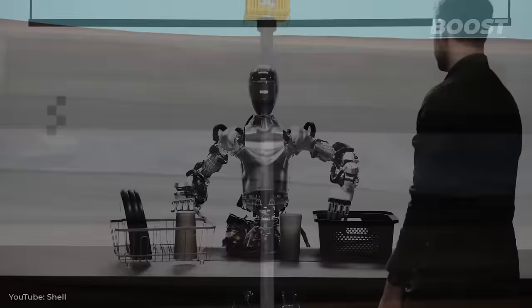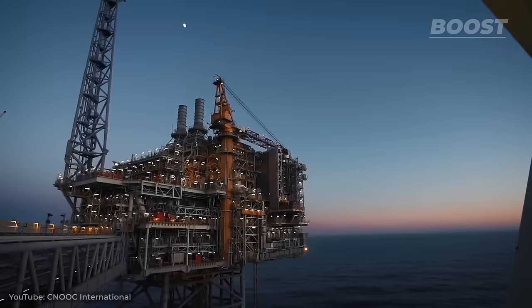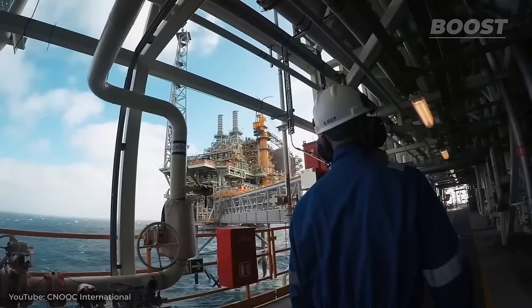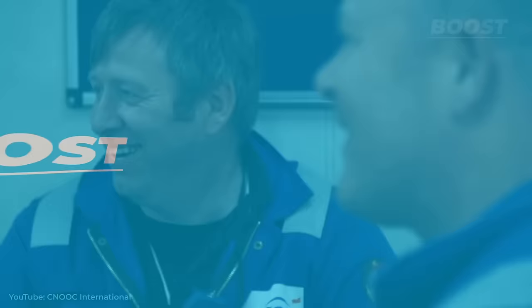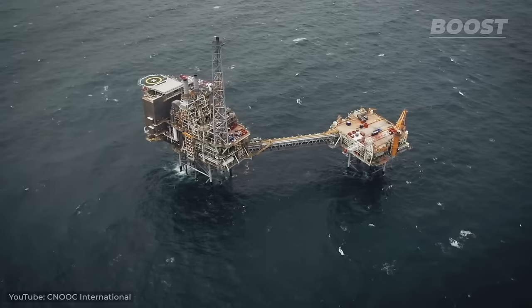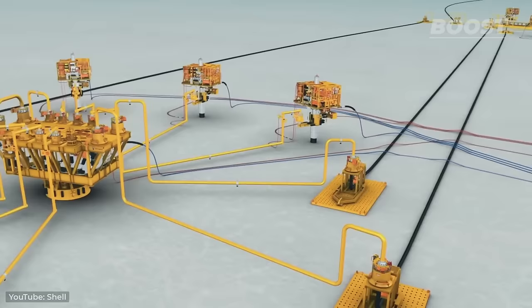AI-powered robots might take over one day, but today oil rigs still require people to run them. They are home to dozens or even hundreds of men and women who call these offshore platforms their home for months at a time. Today on Boost, we'll take a look at what kind of oil rigs there are, what it's like to work on one, and how exactly the whole drilling operation is run.